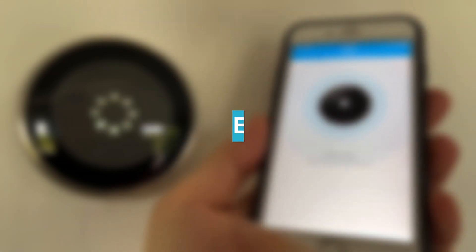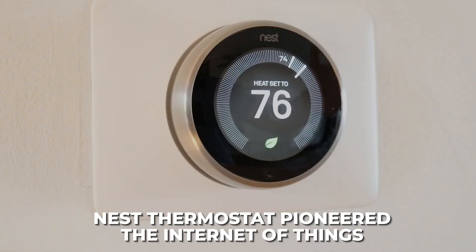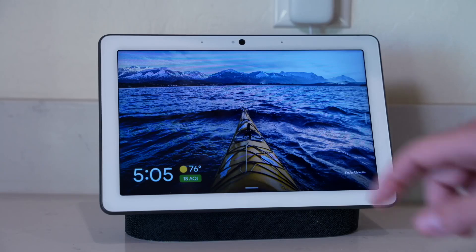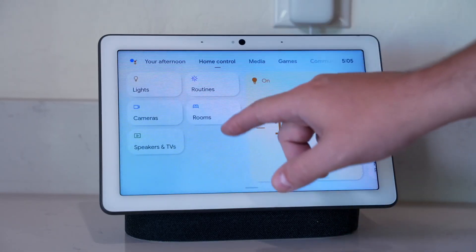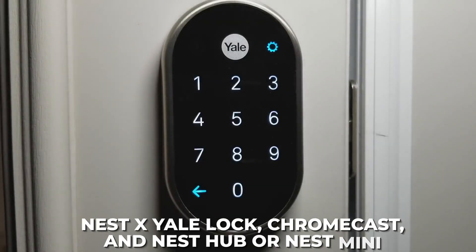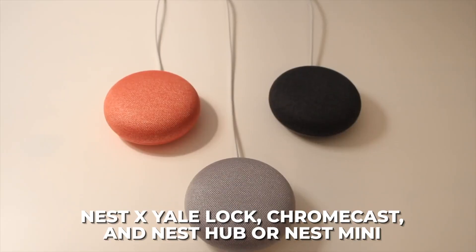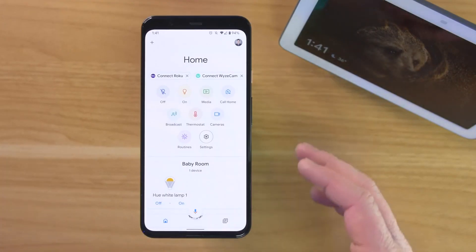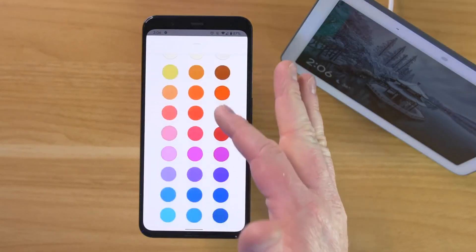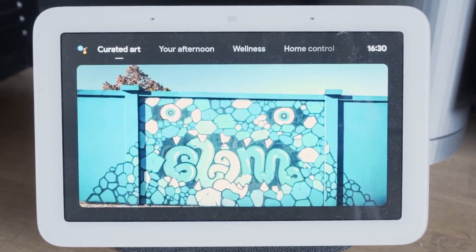Number 5: Google Home. Many smart home users operate their homes via Google. The Nest Thermostat pioneered the Internet of Things, so this isn't surprising. Google created a full line of Nest smart home products to meet consumer demand, making it easier for Nest Thermostat owners to add a Nest x Yale lock, Chromecast, Nest Hub, or Nest Mini. The Google Home app's primary screen shows everything connected, making it easy to switch categories or rooms. It's also user-friendly.